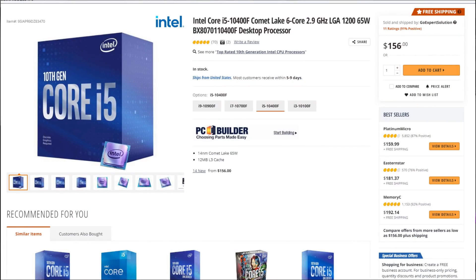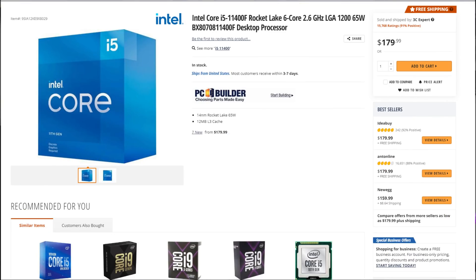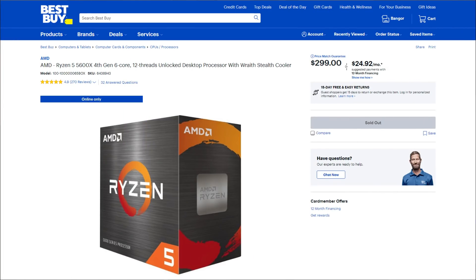The i5-10400F costs about $130 to $140 now. The 11400F costs around $160 to $180. And the Ryzen 5 5600X costs around $350, so almost double the price of the i5-11400F. Will the price difference scale as the performance difference? Without any further delays, let's go to the benchmarks!